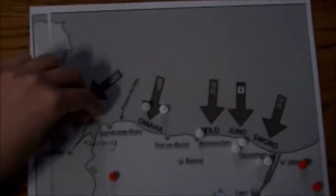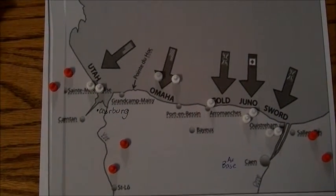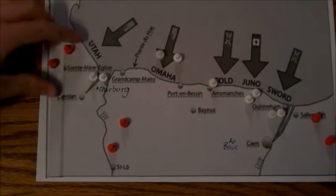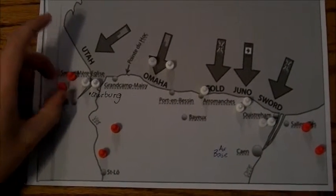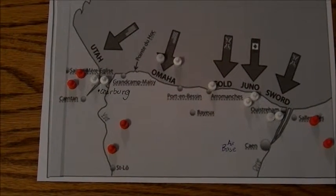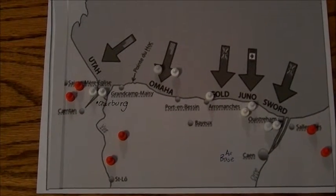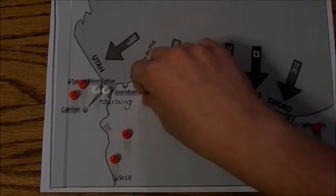Utah was originally positioned to take its objective, with the airborne on the flanks to confuse the Germans the night before. Omaha was originally assigned to come in, move inward, and take the junction at Saint-Lô.